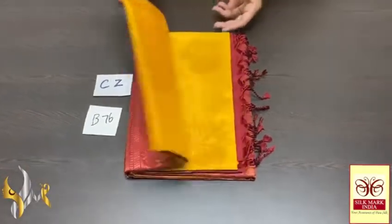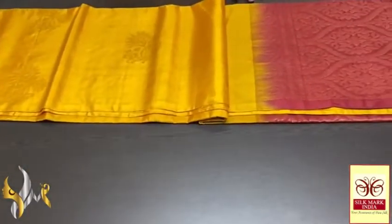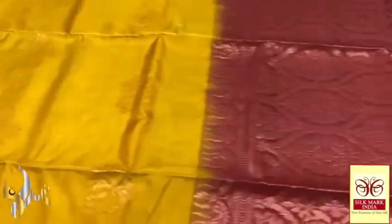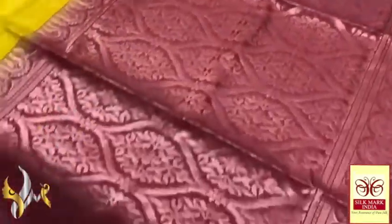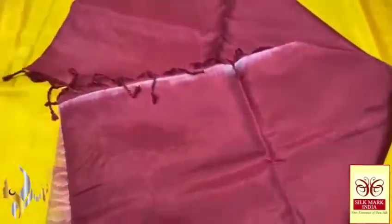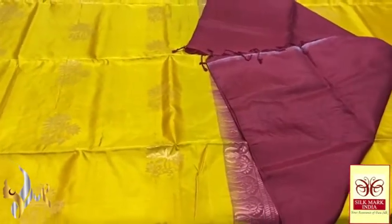Pure Kanchipuram soft silk saree, double warp — a borderless collection with copper zari work, beautiful design sarees. An excellent combination here, a lovely yellow termeric bright shade with beautiful copper zari work. Original copper used here, finely handcrafted saree, premium motion saree with a dark maroonish brown color pallu. Pallu also has copper zari work — very beautiful rich pallu — and plain blouse piece combination is beautiful and traditional.